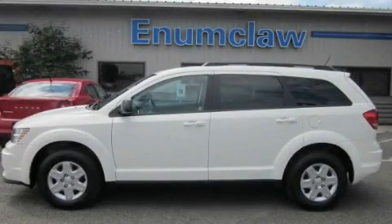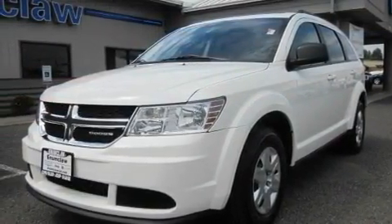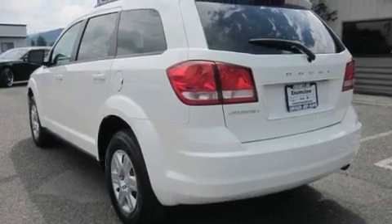This is a brand new 2011 Dodge Journey — a great blend of utility, comfort, and style. It features a 2.4-liter four-cylinder engine and an automatic transmission.